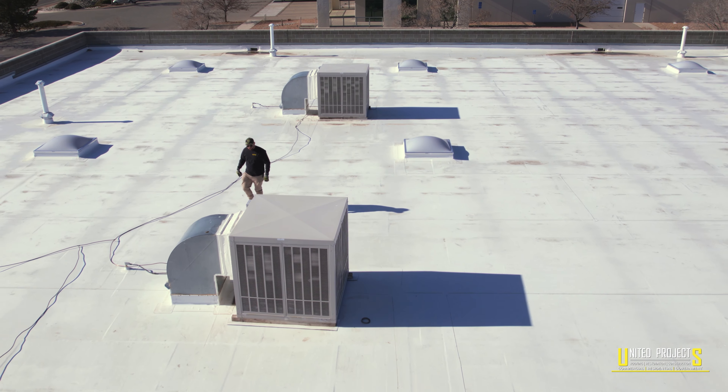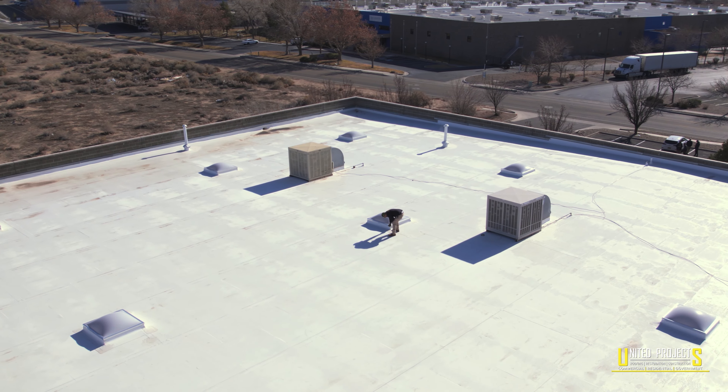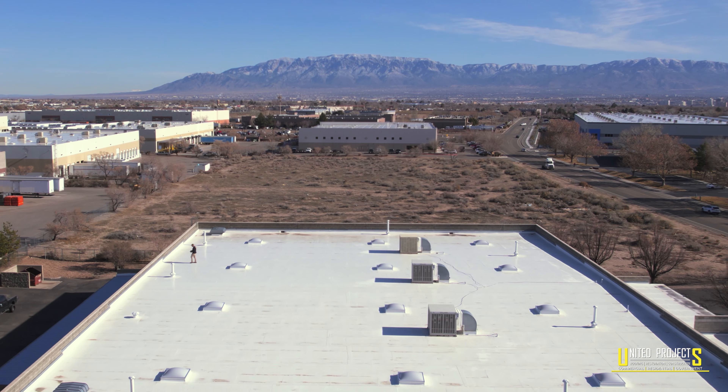Obviously, the new roof — no leaks, and our insurance costs have gone down. We're really pleased with bringing United Projects on and them navigating the insurance side of things and also providing us a really great roof, so we're very happy.